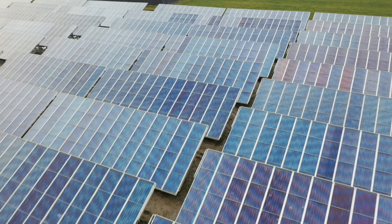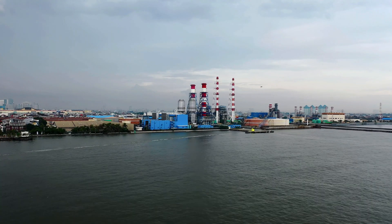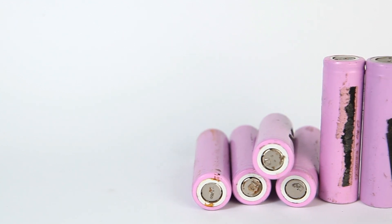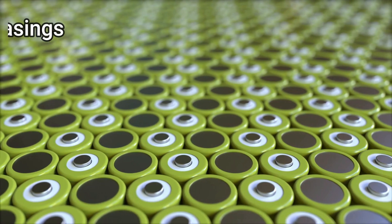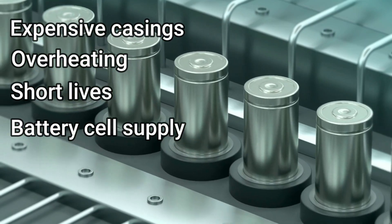Solar and wind power have proven to be cost-competitive with fossil fuels, but energy storage is essential for them to be truly effective power sources. While lithium batteries have enormous potential for many of the devices we take for granted today, there are certain challenges with scaling the technology up for grid use — expensive casings, overheating, short lives, and battery cell supply are only a few of lithium technology's problems.